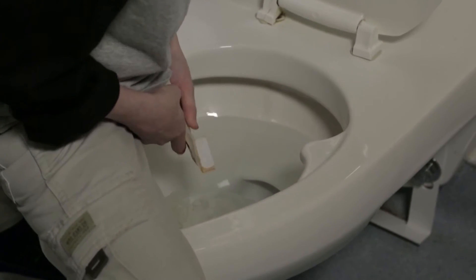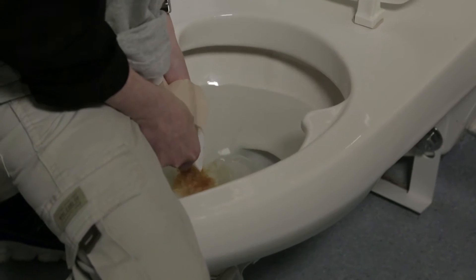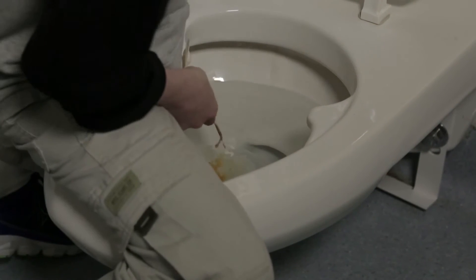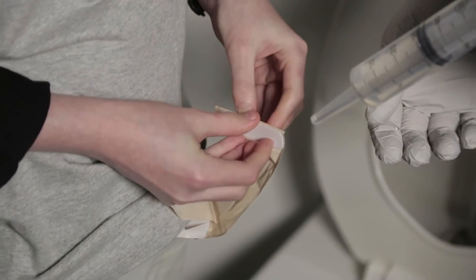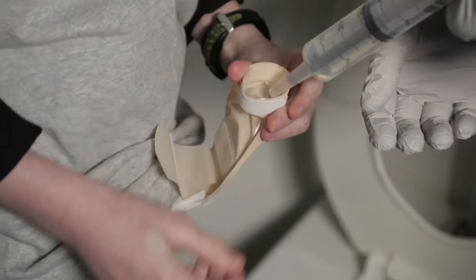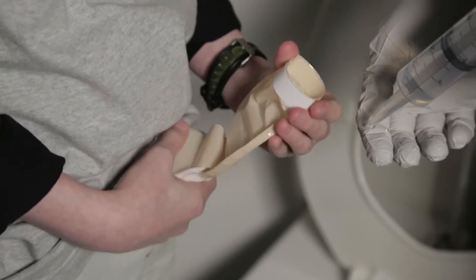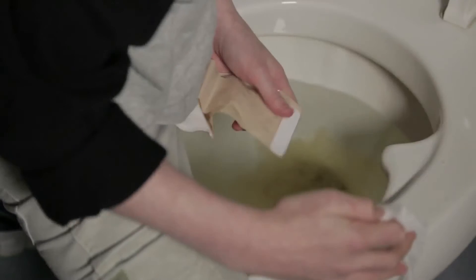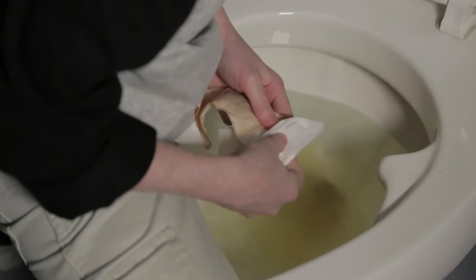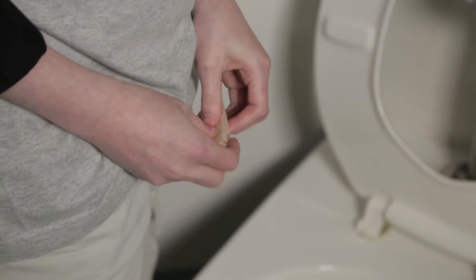Undo the clamp on the pouch, slowly lower the end of the pouch, and drain the contents into the toilet. If the stool is thick and won't drain, first squirt a small amount of water from a bottle or syringe into the pouch. Agitate it gently. Slide your fingers down the outside of the pouch to push the stool out. Clean the opening of the pouch with tissue or a paper towel. Close the pouch with the clamp. If you do not clean the opening of the pouch, stool will dry and cause the pouch to smell.